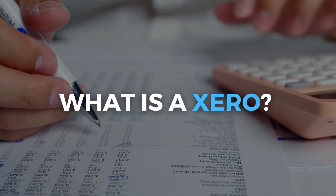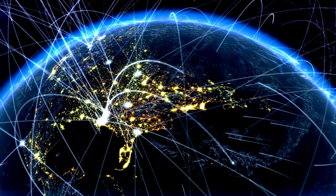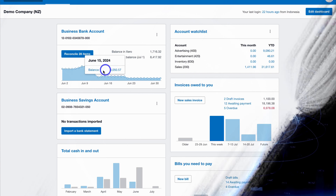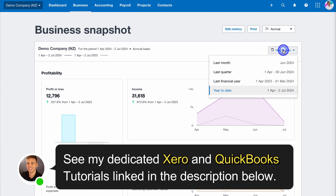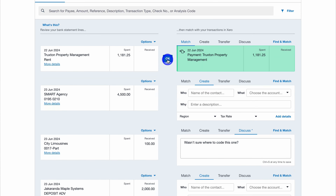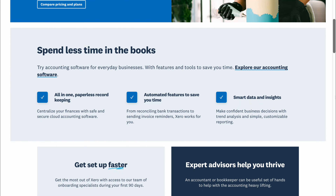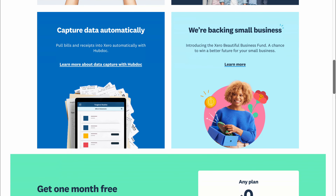First up, what is Xero and how does it stand in the current market? Xero is a New Zealand cloud-based accounting software developed for small and medium-sized businesses located all around the globe. Xero is known for its smooth and modern interface and focus on reducing time-extensive accounting tasks like data entry, sending invoices, and capturing payments. Xero is also known for their bank-level security, and has over 4 million customers across 180 countries, with the majority based in the US, UK, Australia, and New Zealand.